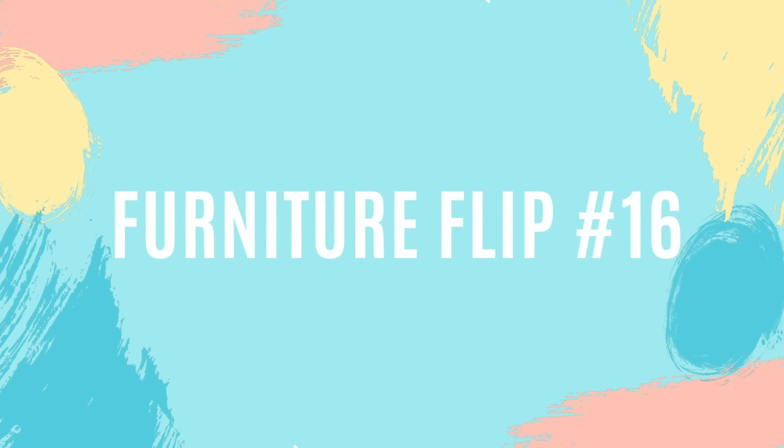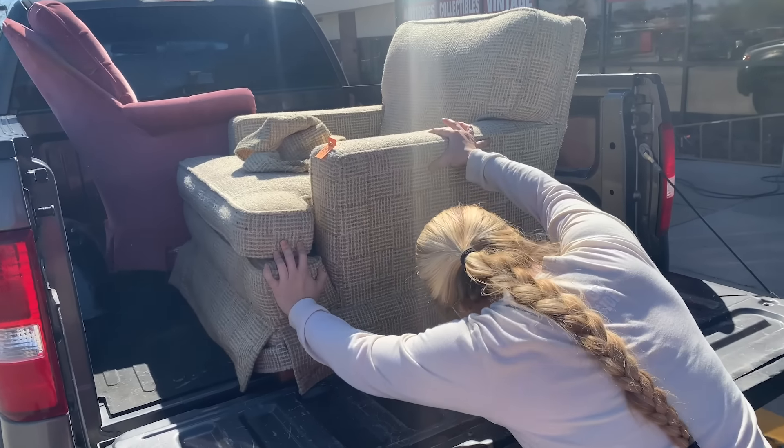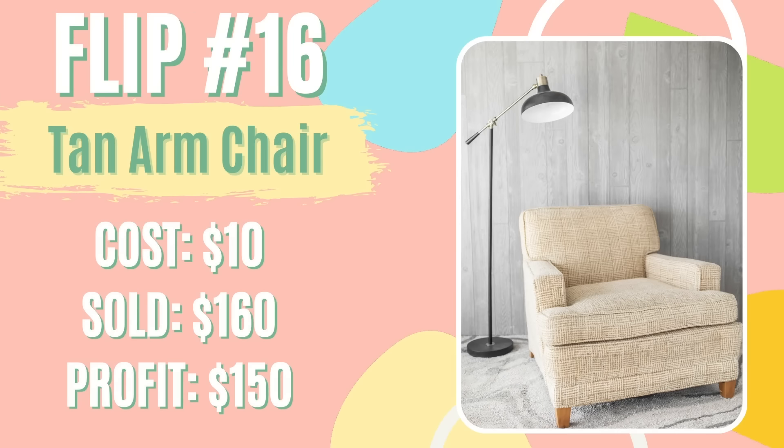For furniture flip number 16 of the month of March, I flipped this tan armchair that I found at a thrift store for $10. Although it's not my normal velvet chair, I still thought I could get some money out of it if I just ripped the skirt off. So I got it home, ripped the skirt off, cleaned it up with my Bissell vacuum and upholstery cleaner — and boy was it dirty. Then I took a razor and shaved off all the fuzzballs, staged it, and took photos and posted it on Facebook Marketplace for $160. A couple of days later, someone inquired and I got the full asking price of $160, giving me a total profit of $150 to put straight toward my student loan debt.